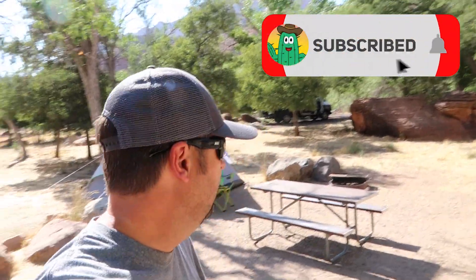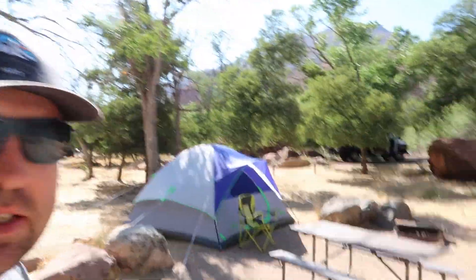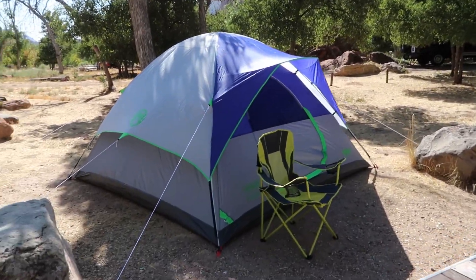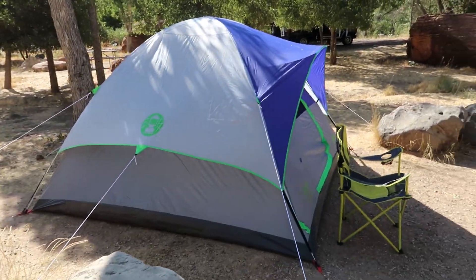I arrived this afternoon here at the campground — been here maybe about an hour, hour and a half at this point. And as you can see, I've set up my brand new tent that I bought for the Cactus Atlas and was able to erect the tent with no issues.